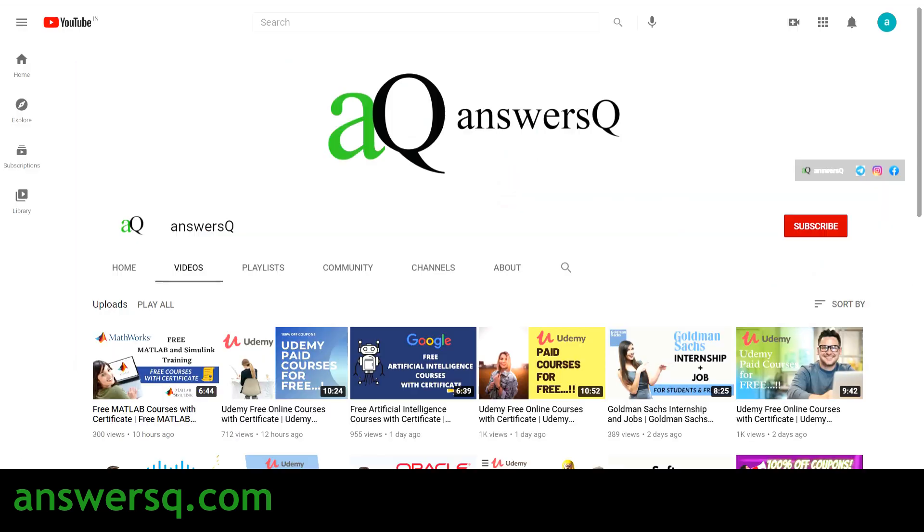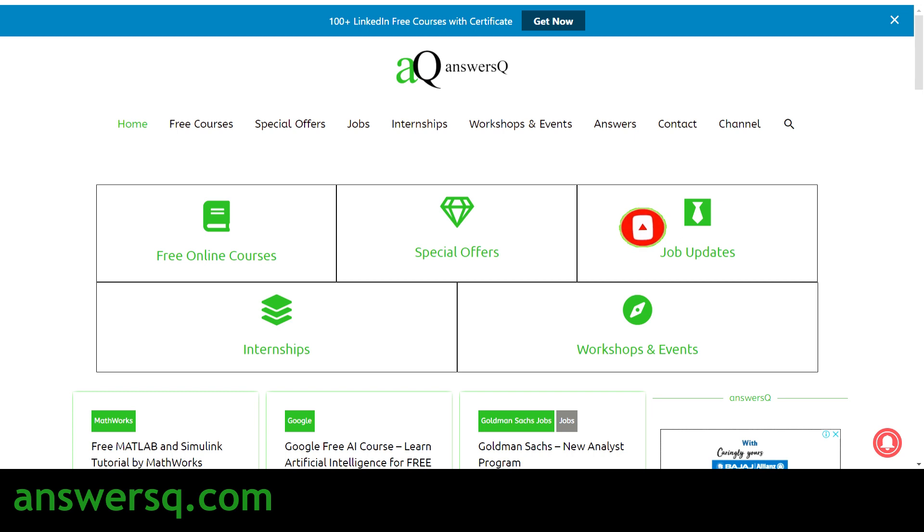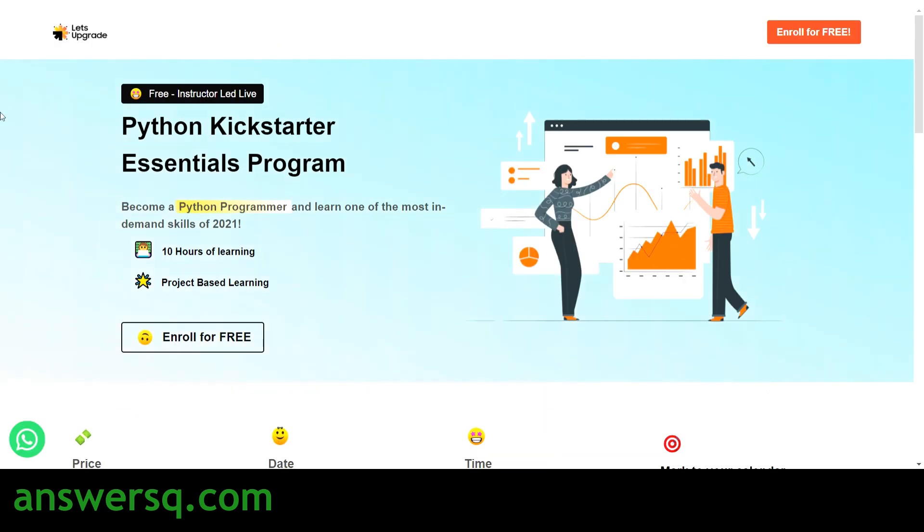Before we get started, if you haven't subscribed to our channel, kindly do that first — press the Subscribe button and the bell icon so you get a notification whenever I upload a video like this. You can also visit answersq.com if you want to know more about free online courses, job offers, internships, workshops, and other online events.